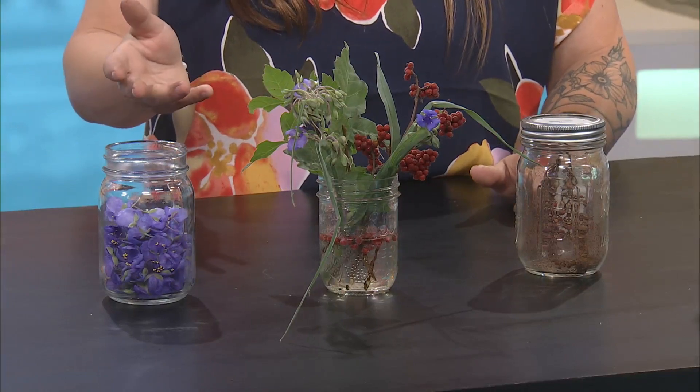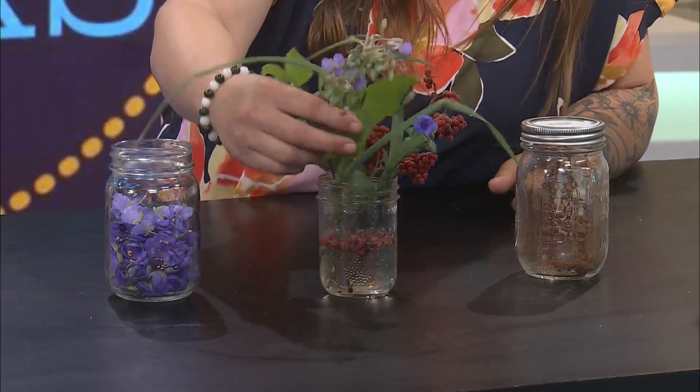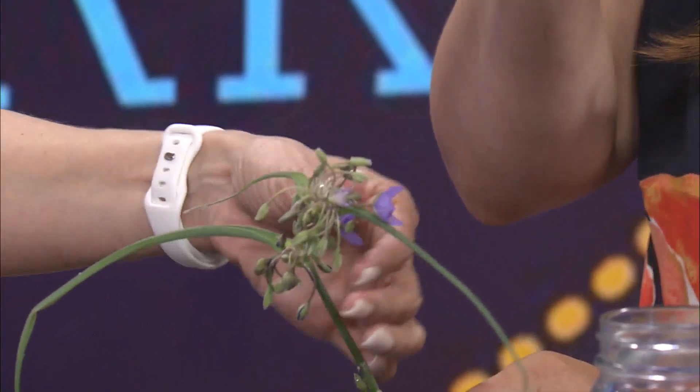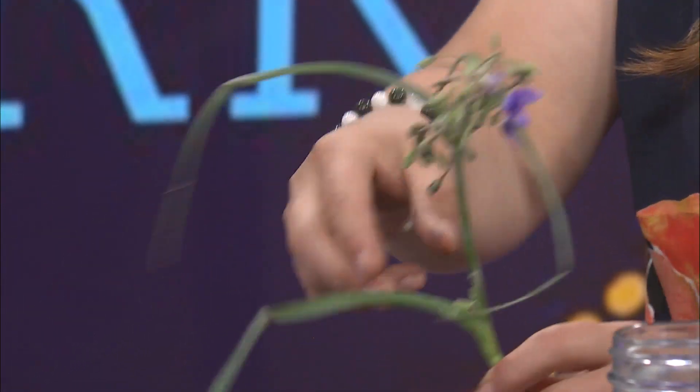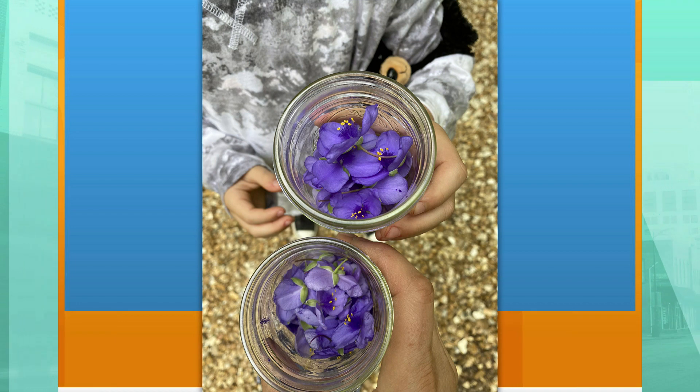Spiderwort is something that people will a lot of times plant ornamentally as well — it's used in different gardens. It's an upright plant, three to four feet tall depending on light. These little buds here will open — they're also known as a day flower because they'll have a different flower every day. They're edible, and they're very mild, like butter lettuce. You could get seeds to plant these in your garden, buy them at your local nursery, or find them — all kinds of field meadows are just coated in these right now.